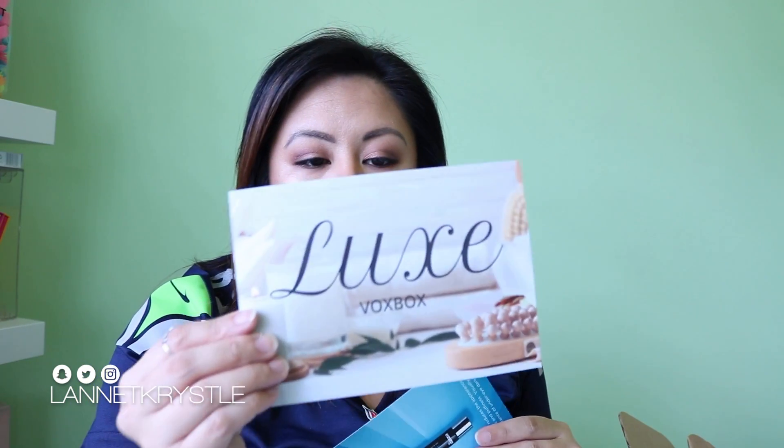This is their Luxe VoxBox — it's luxury items they really liked and wanted to share with their influencers. I think three or four of them are full size and one is a deluxe or half size. They give you a little card that tells you what's in the box, how much the items cost, and how to use them. As an influencer, you also want to promote these on social media — they're looking for your honest reviews. Even though this was sent to me for free, I still test and review each product. The card also gives you hashtags so you get credit for your badges.